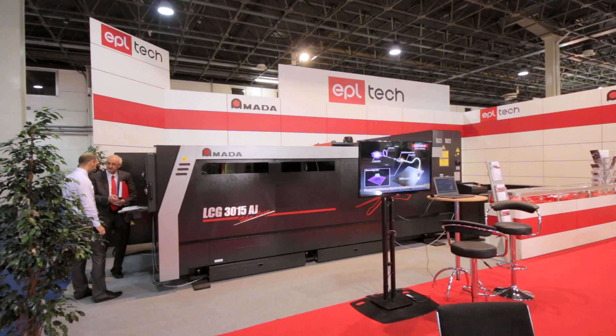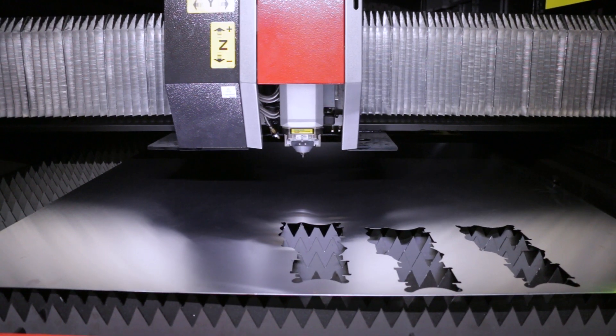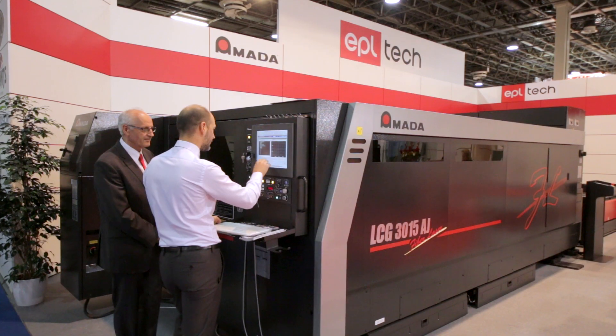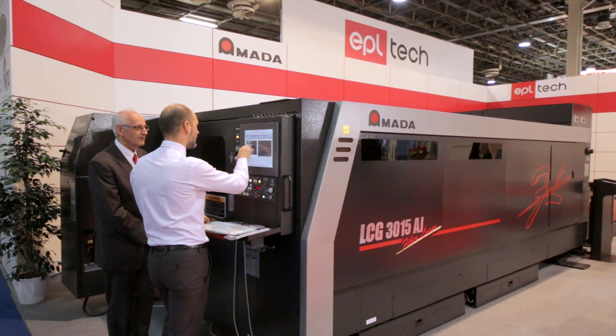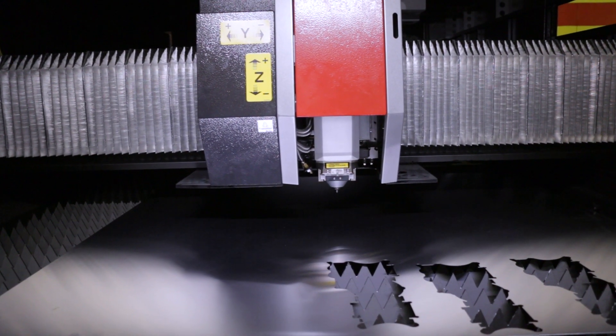It also has the AMAND-C controller which you can find on most of our machines. The basis for all our fiber lasers is our own developed fiber laser source, and it's the first time in history that we generate 2kW laser power with only one module.